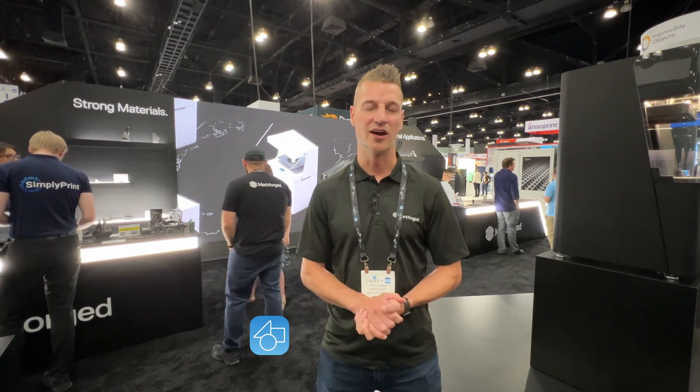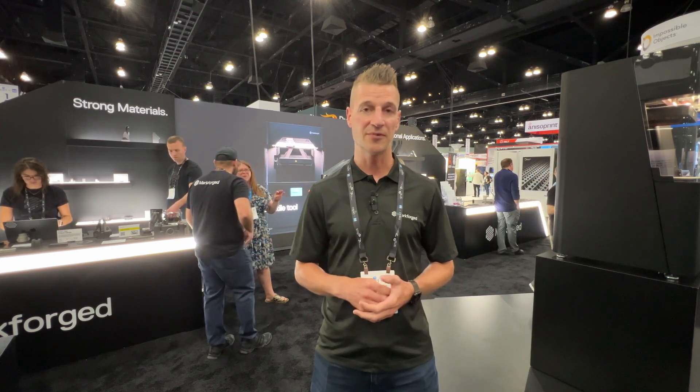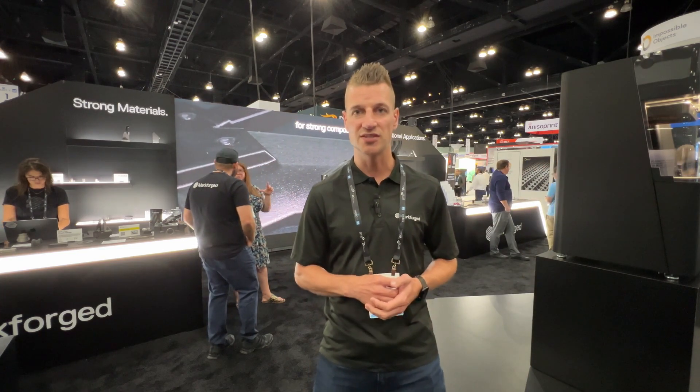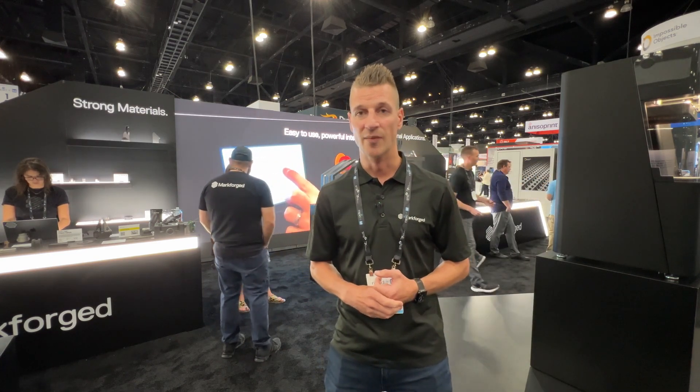I'm Nate Samson, an application engineer here at MarkForge. We're here at Rapid showing off our awesome continuous fiber technology. One of the key selling points at MarkForge is continuous fiber, which enables functional parts — tooling and fixturing supporting general manufacturing is what we do really well. My role is to take that unique technology and implement it into different industries, solving tooling applications that may have long lead times or high costs so customers can produce them in house.